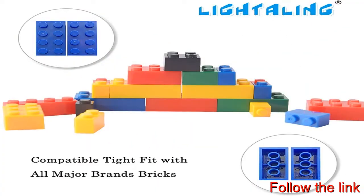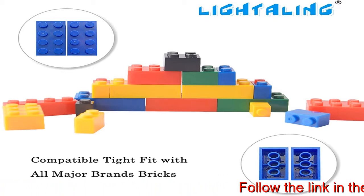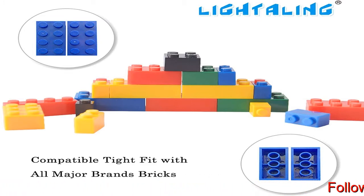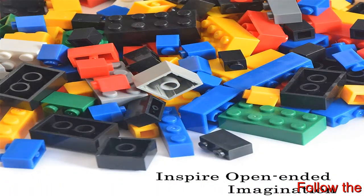Creativity fun: Birthday or Christmas gift for developed children's creativity and imagination. Build anything you can dream of. Great value: 1,000 pieces bulk building bricks, with an additional two piece of figures blocks per order as a gift.